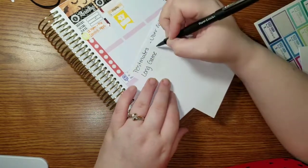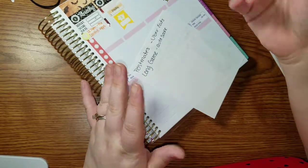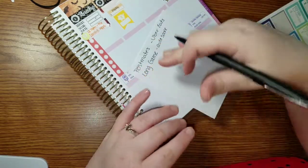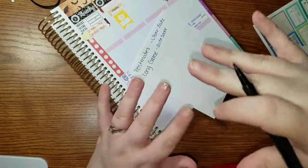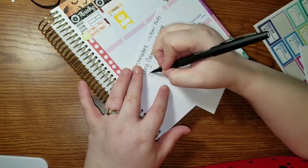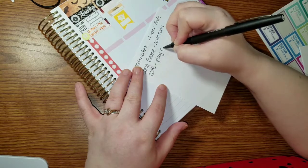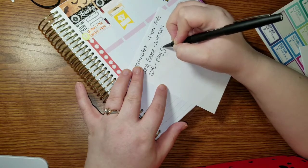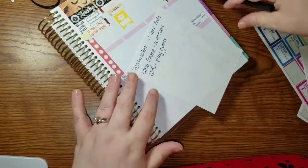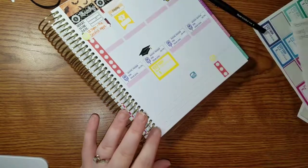Basically, you do an auto-save and you tell it to pull money out of your account — you set how much and what days. Then you get coins and you can play games with those coins. It's pretty fun if you want to do a little something on the side.